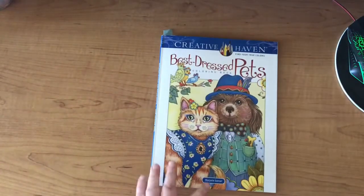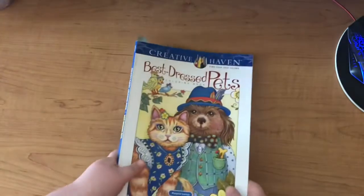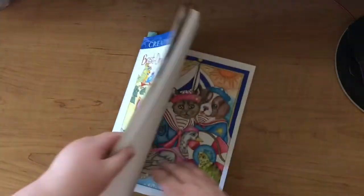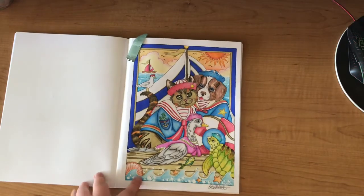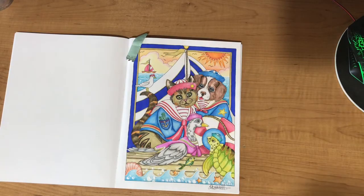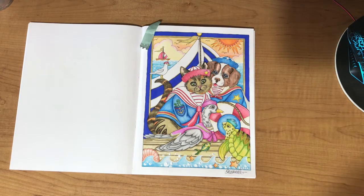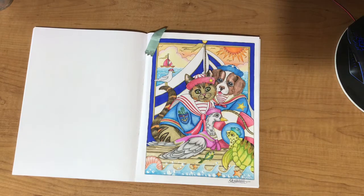I'm not going to do them in any particular order, just going to go through them. This one I finished this morning, just a couple of hours ago, and this is Best Dressed Pets Creative Haven by Marjorie Sarnat. This was a buddy color with Ashley from Ashley's Coloring Creations — go and check out her channel and her Instagram. She is co-hosting Jade in June with me, and I will leave a link to that video down below.